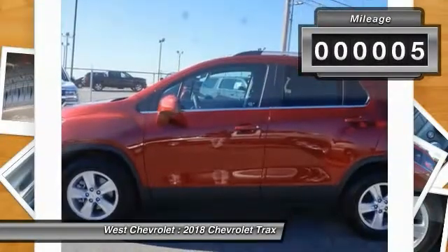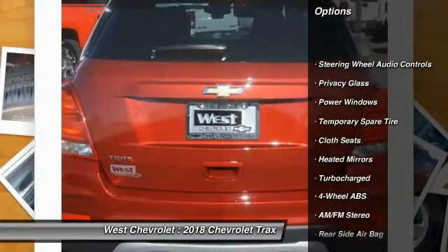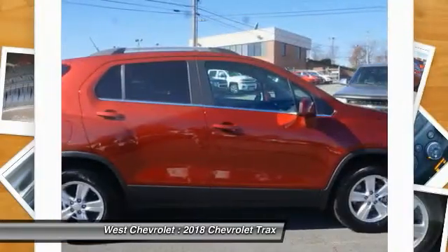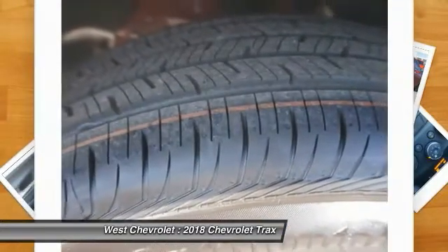Here are some of this vehicle's great options: stability control, traction control, keyless entry, remote engine start, backup camera, steering wheel audio controls, Bluetooth, driver airbag, adjustable steering wheel, and power steering. Come see the car for yourself.